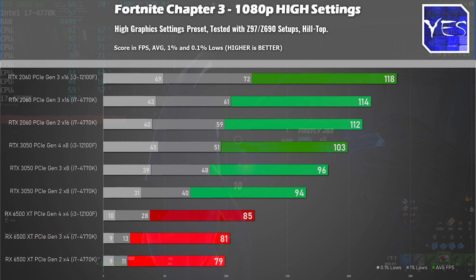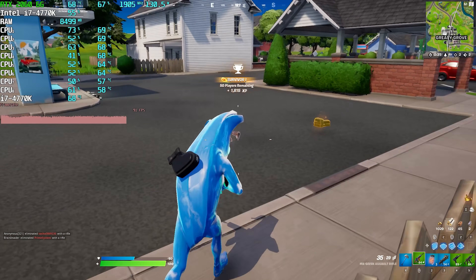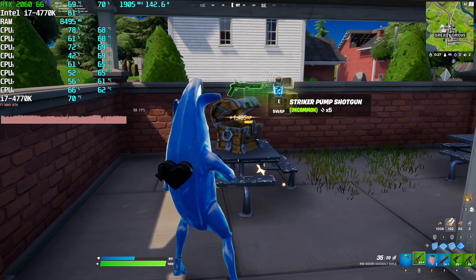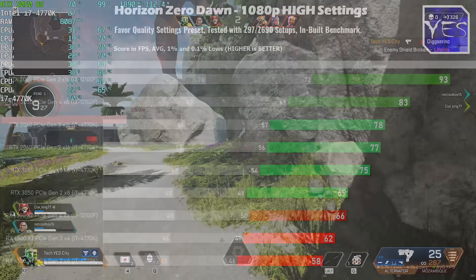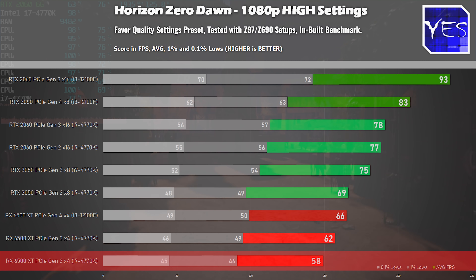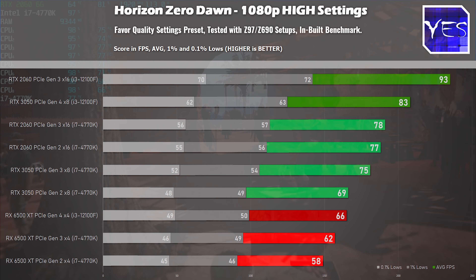The 6500 XT's struggles aren't just due to limited 4X PCIe lanes — it also has a 64-bit wide bus memory configuration which hampers performance, especially in multiplayer titles. We tested at 1080p high, since high settings is very popular among gamers. In Horizon Zero Dawn, PCIe Gen 2 started to limit the RTX 3050 and 6500 XT more significantly, with FPS dropping much more than on the RTX 2060, meaning you leave performance on the table with older motherboards.